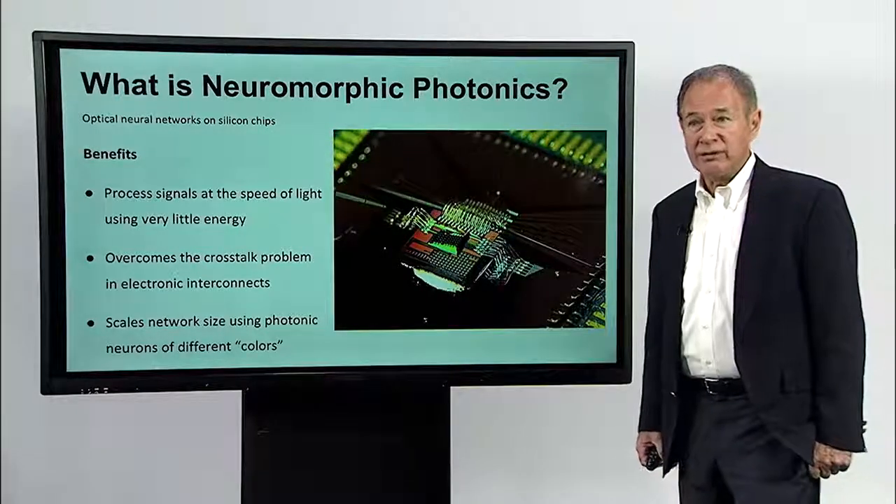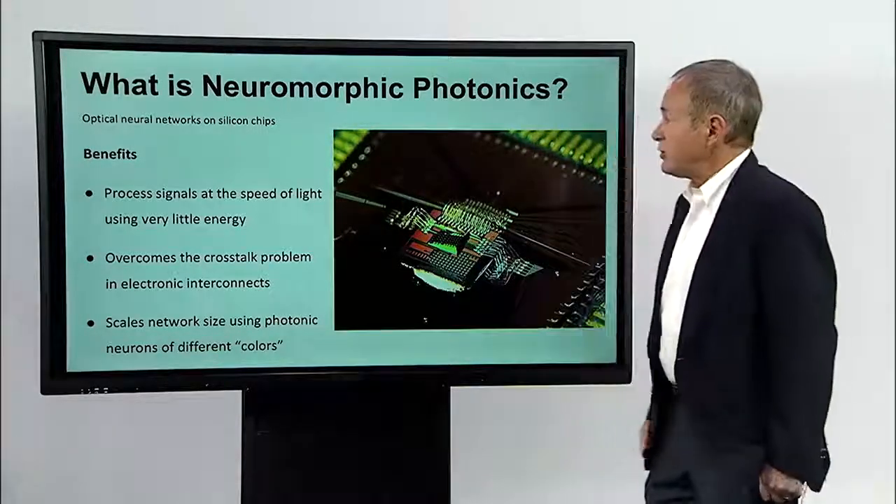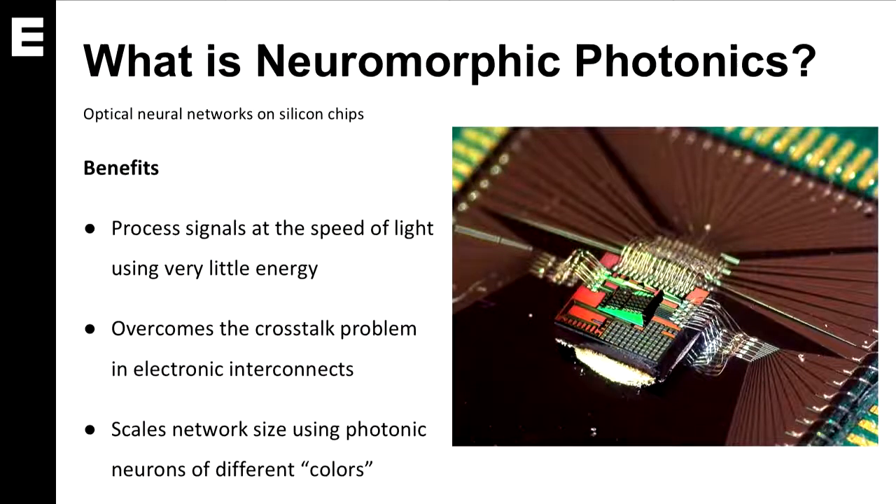What is neuromorphic photonics, therefore? Neuromorphic photonics is building little optical neural networks on silicon chips. Using photonics allows us to process signals at the speed of light, which is very fast and uses very little energy. In addition, light does not interact with light, and therefore we can overcome the crosstalk problems in electronic interconnects that limit their density. Finally, we can make clusters of photonic neurons of different colors and reuse those clusters in a network to scale the network to very large sizes, much like cellular networks can scale to very large sizes.